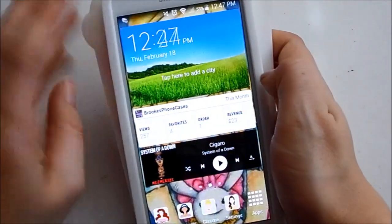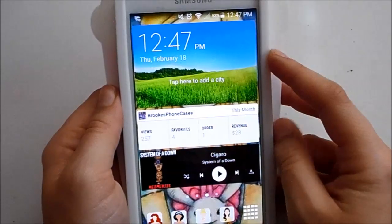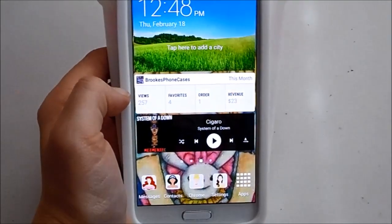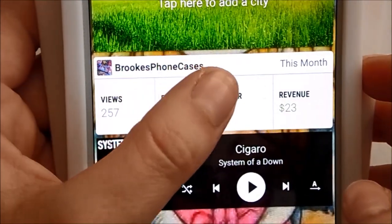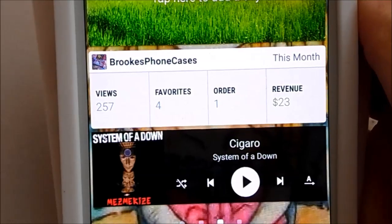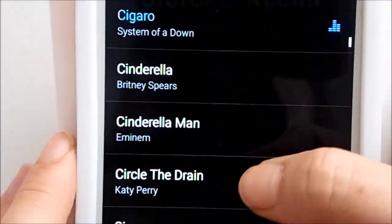Now my third home screen has three widgets. The top one is a weather widget — it's super handy to have right there. The middle widget is for my Etsy shop and shows this month's views, favorites, orders, and revenue. I thought it was a cool widget so I kept it on my home screen. The last widget is my music player.